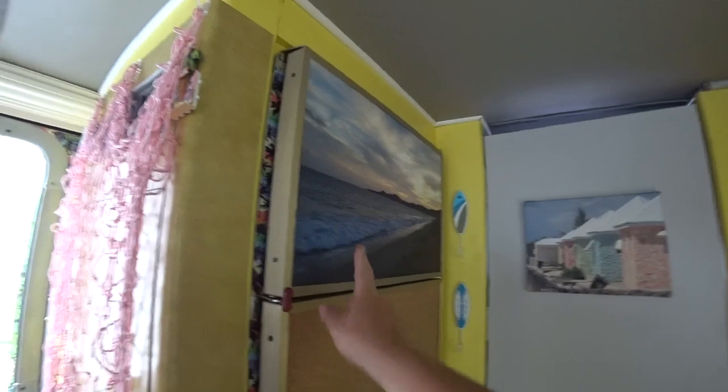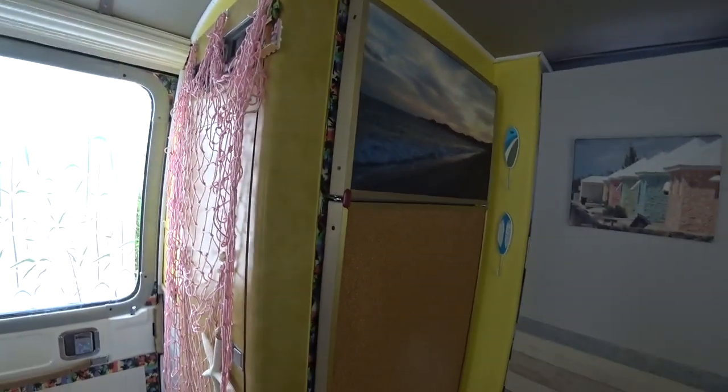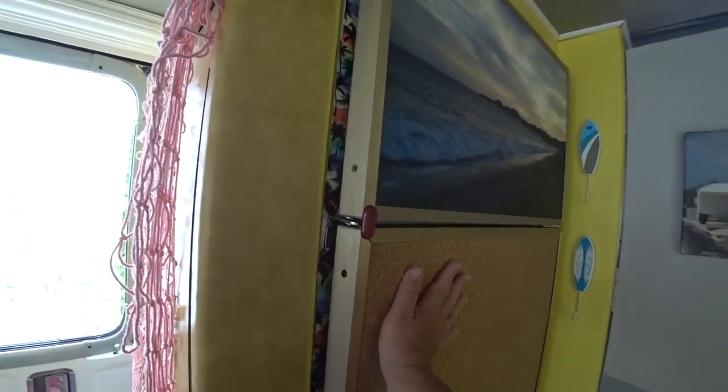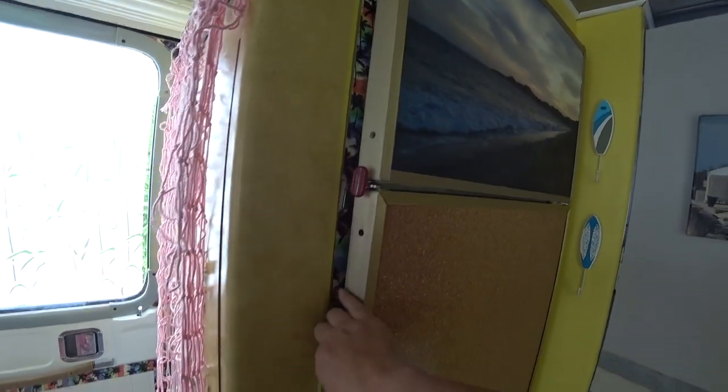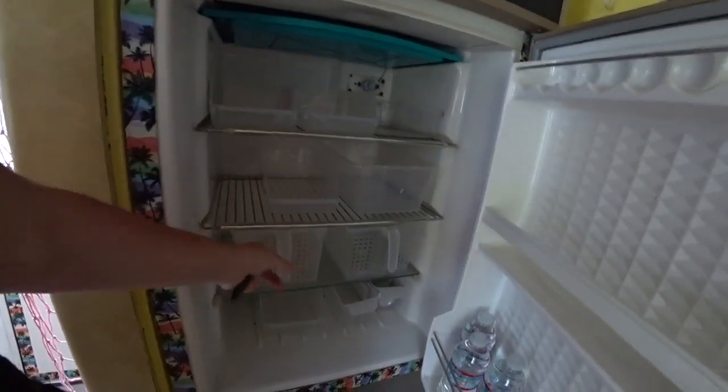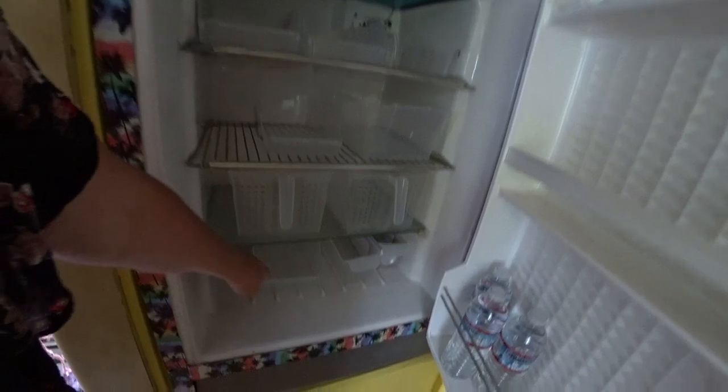Then our refrigerator - this is a canvas we had printed of a photo we took in Cabo, and it fits on here perfectly. We put in a thin cork board for the refrigerator part. We've got different buckets, pails, and baskets so things don't just roll around when we're driving.